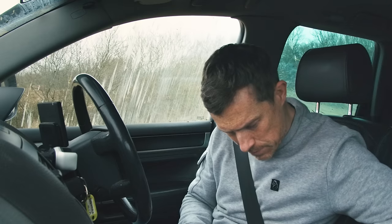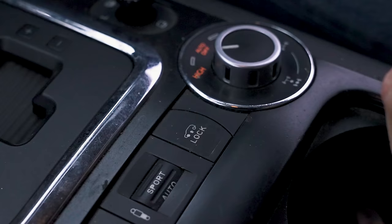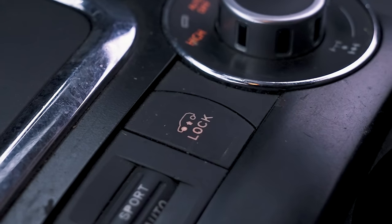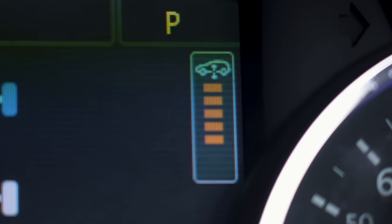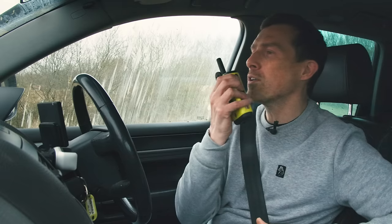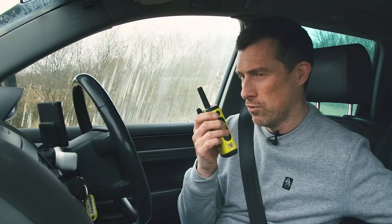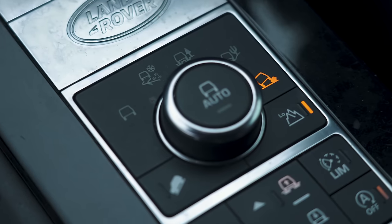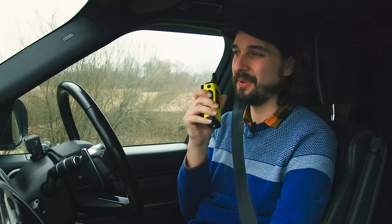Matt decides he needs beast mode for the rock crawl. It turns out to be a ride height lock — he presses it to lock the ride height as high as possible for maximum ground clearance at all times, with all diff locks on. Nick's biggest advantage is the ultra-long travel suspension plus clever diffs and traction control, including a specific rock crawl mode.